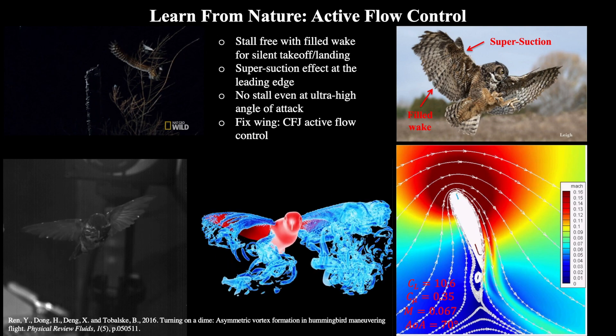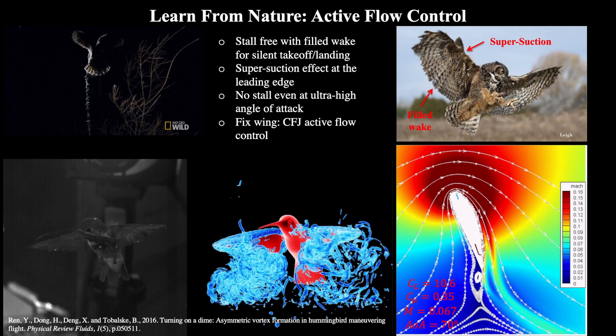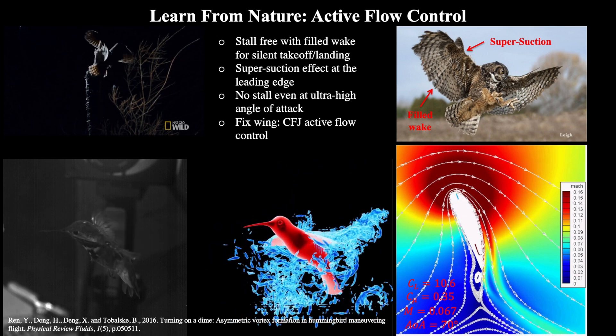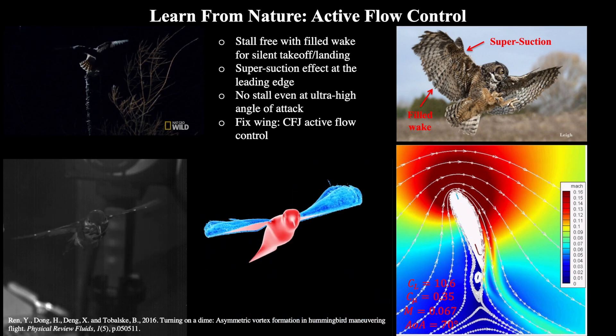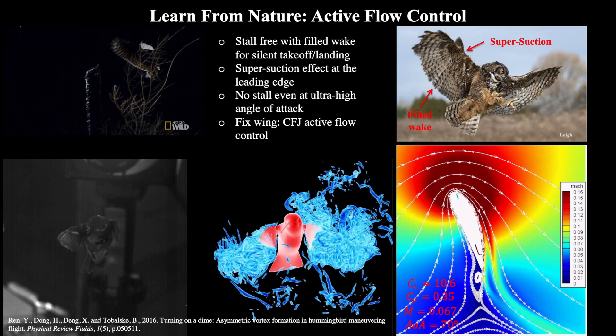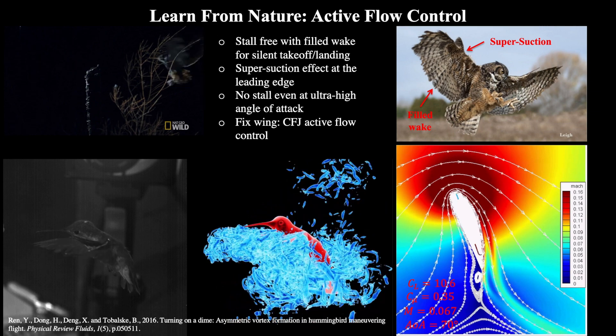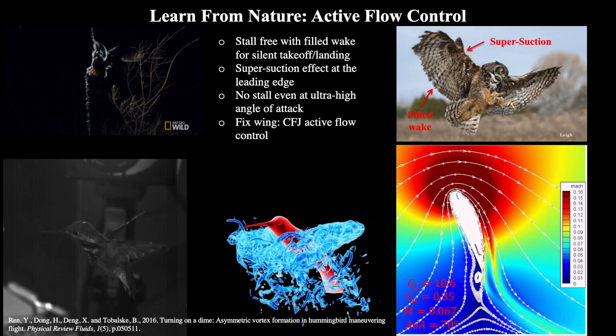We can learn a lot about flight from animals like the hummingbird and owl, which fly very efficiently. With very tilted wings, they achieve a supersuction effect above the wings. Because the wake behind the wings is filled, they are able to fly nearly silently. We can use these principles to design a wing that can fly similar to a bird without the need to flap like a bird.